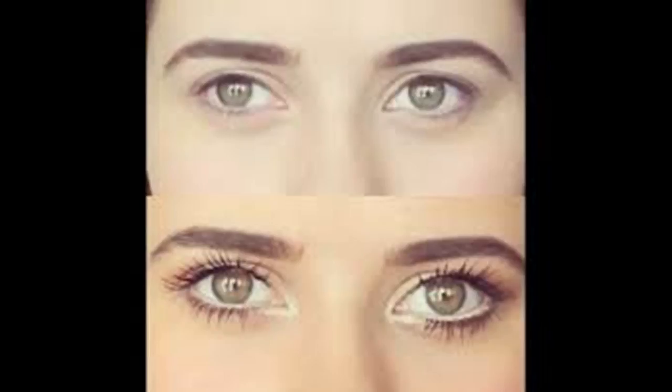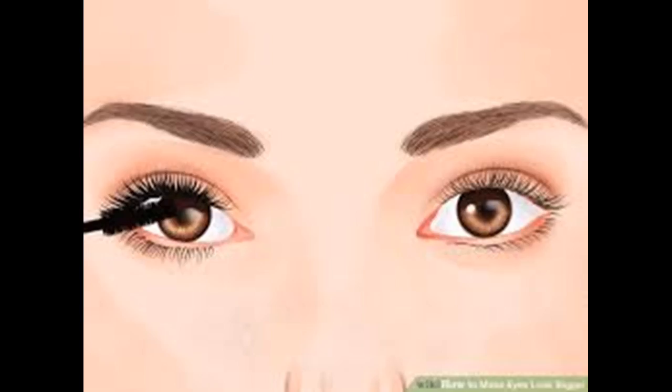How to Make Eyes Look Bigger. There's nothing like having a big pair of beautiful sparkling eyes. Unfortunately, nature does not always cooperate, leaving us with eyes that fall short of our ideal. If you'd like to make your eyes look bigger, there are several ways to go about doing that, and not all of them involve makeup.